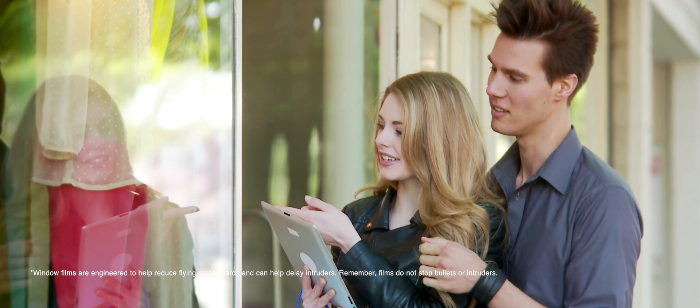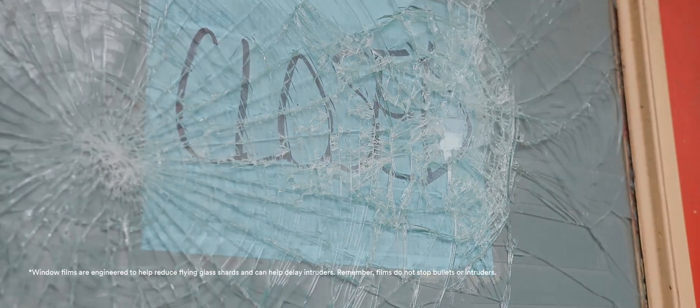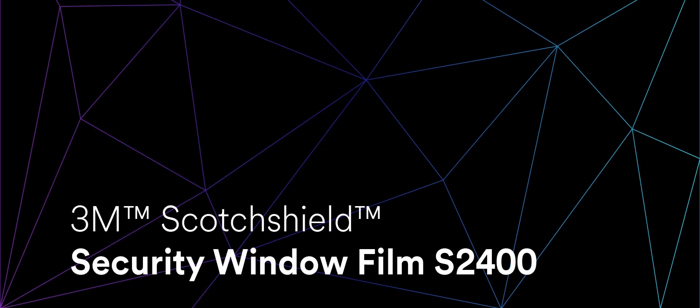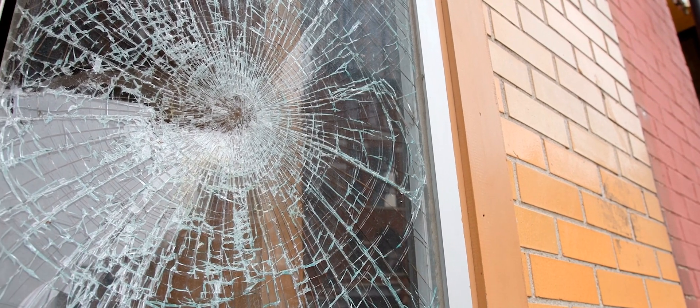Smash and grab crimes can have a significant impact on your business. You need a window film with exceptional performance to help reduce losses by making entry more difficult. The latest development in window security films is here: 3M Scotchshield Security Window Film S-2400, combined with 3M Impact Protection Attachment Sealant, is designed for flexibility, impact absorption, and fragment retention.